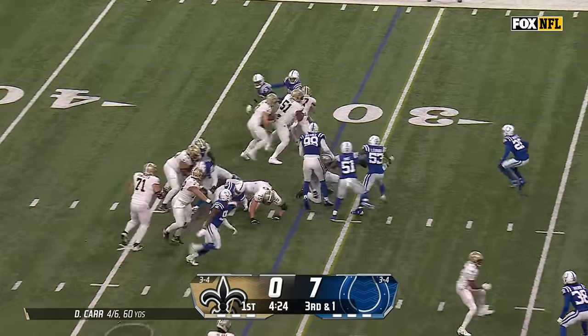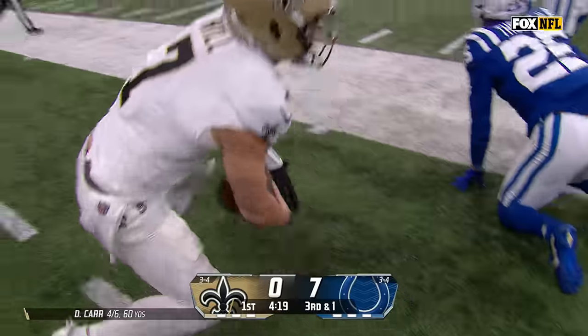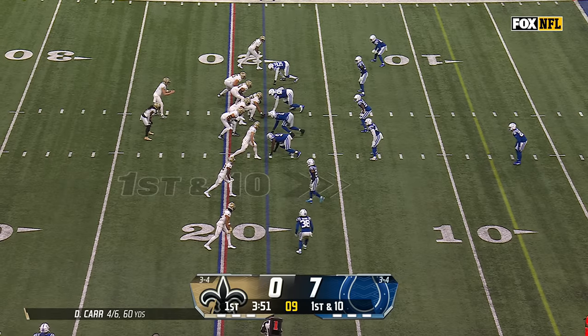Shotgun snap. Hill will keep, runs left side, has room, got a block. Taysom Hill inside the 20 and yanked down.